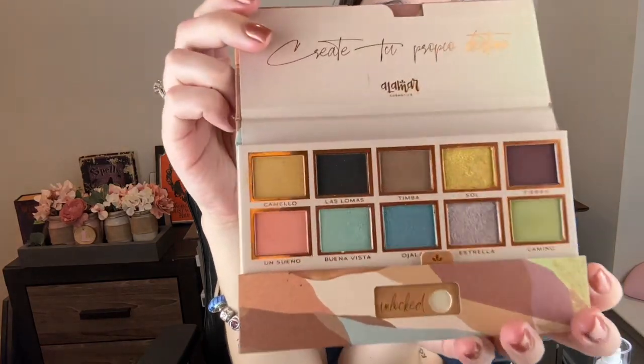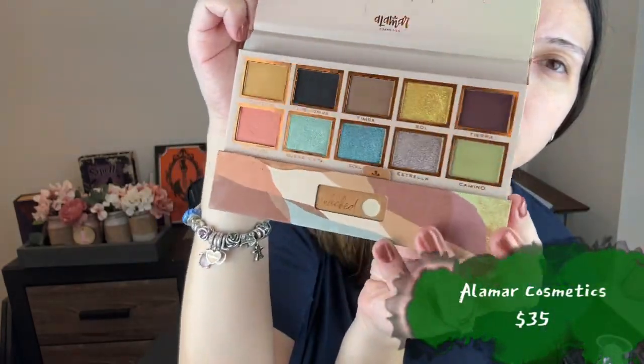I also got this palette, which I already own, so I'm giving it to a friend. It's from Alamar Cosmetics — the Destine Palette. There's no mirror, I think they're trying to be low-waste. It's really pretty; the shimmers do better with a glitter base but they're nice. Don't expect ridiculous shine, but there is some. The colors aren't super intense. There are some nice mattes, a black, and some neutrals — it's fun.